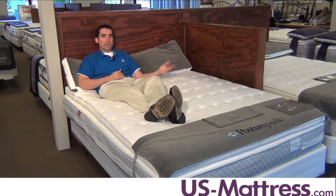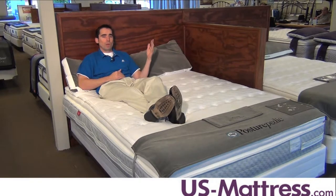So if you sleep with someone who's a light sleeper, or you're a light sleeper, this mattress is going to help reduce the amount of motion that you feel from the other person tossing and turning at night or moving around.